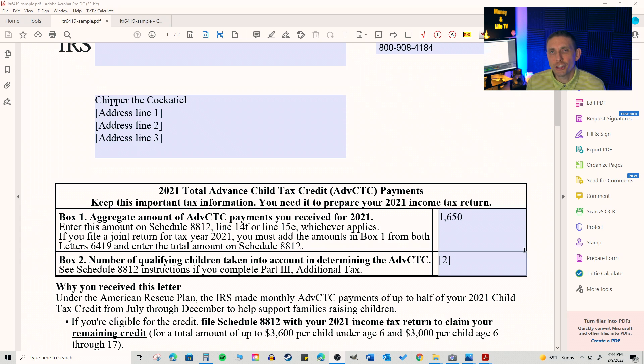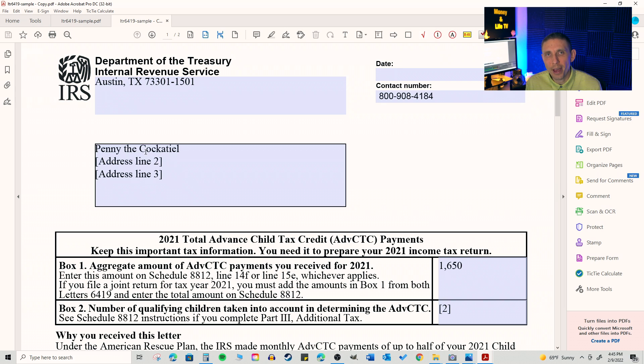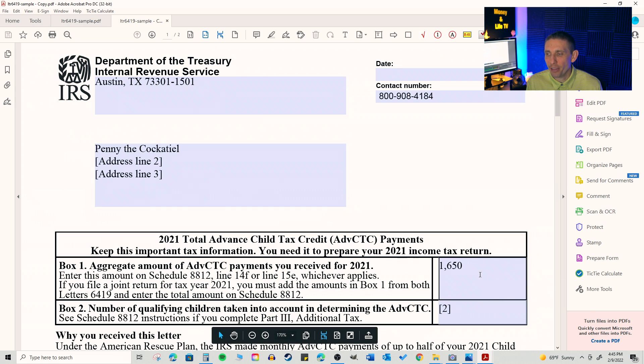One area where we're already seeing taxpayers trip up is with letter 6419. If you file married filing joint, what I'm hearing is that each taxpayer — husband and wife — is getting a separate 6419 letter. If you filed jointly, that's totally fine, but you have to remember to add up both payments from both letters to properly file your joint return. On Chipper's letter — as you can see, it says Chipper the cockatiel right here — he received total payments of $1,650.